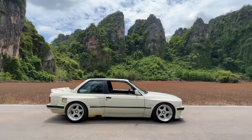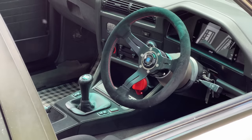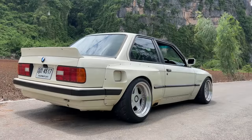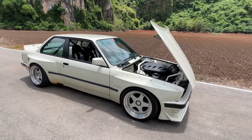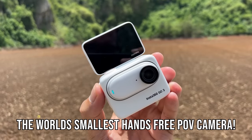Tool number one is Cream Pie, my fully restored Pandem wide-body BMW E30 powered by an M3 V8 and six-speed manual transmission. This is a true driver's car — rear-wheel drive, lightweight, naturally aspirated, and a six-speed manual. The second tool for this job is the brand new Insta360 GO 3, which I will be using to capture my journey.